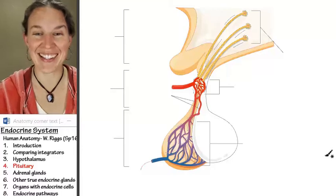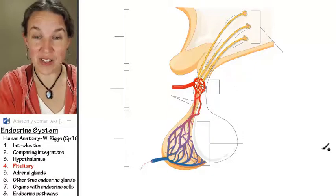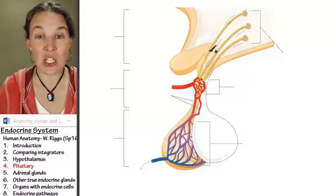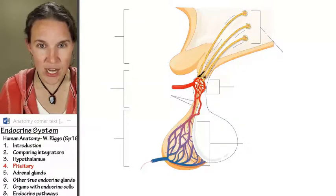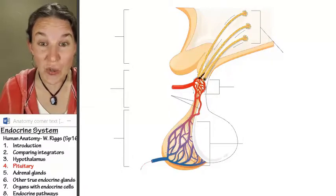Oh my gosh, I love this thing. This is exactly what I was trying to tell you. Remind yourself of where we are. Here's the hypothalamus. You notice that this image actually has neurons in the hypothalamus, and the neurons are sending a message and then dumping chemical hormones into the bloodstream.